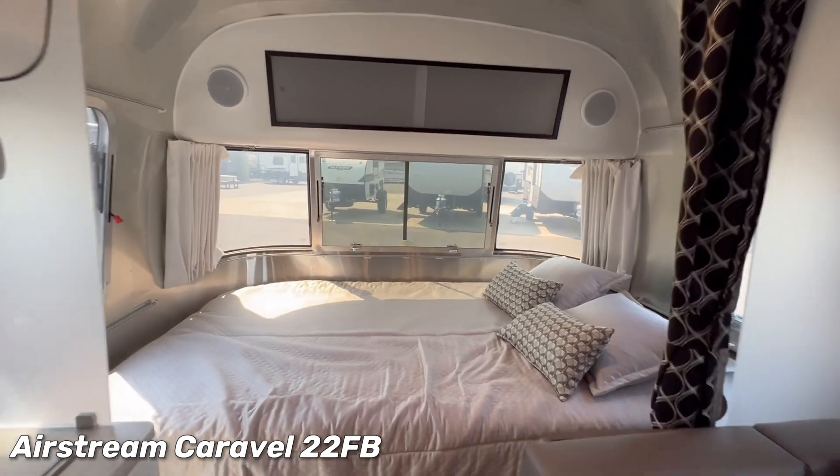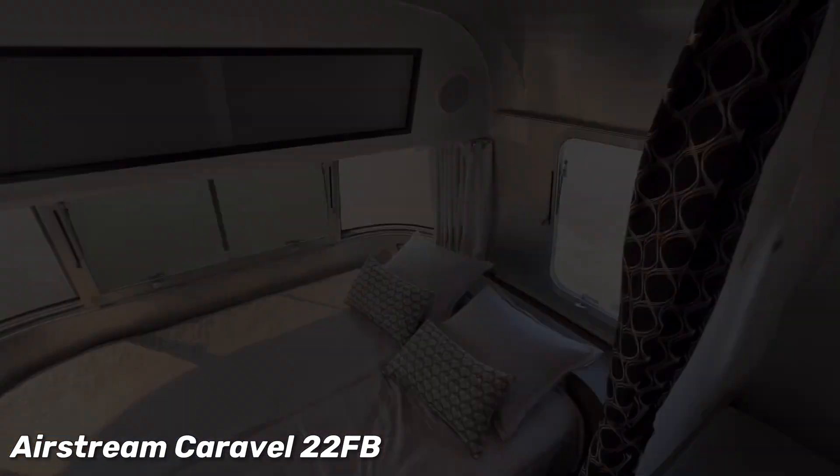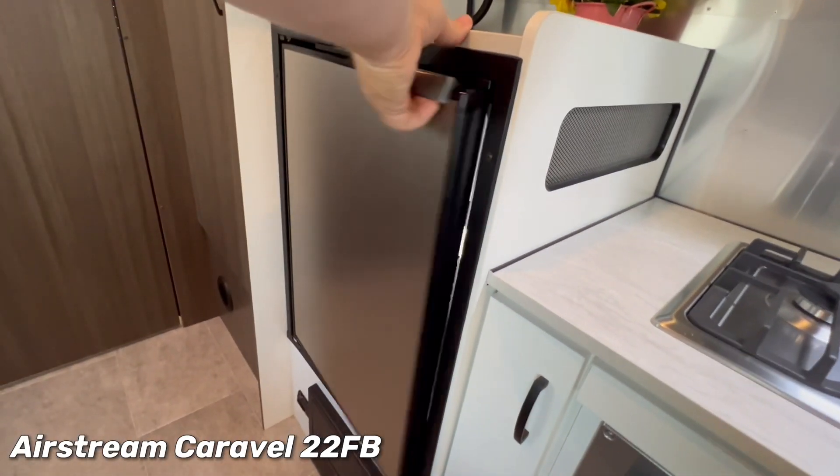After a long day, unwind on the pillow-top memory foam mattress, designed to fit perfectly into the Caravelle's curves. Enjoy panoramic views from the surrounding windows, or close the blackout curtains for a cozy, private retreat.